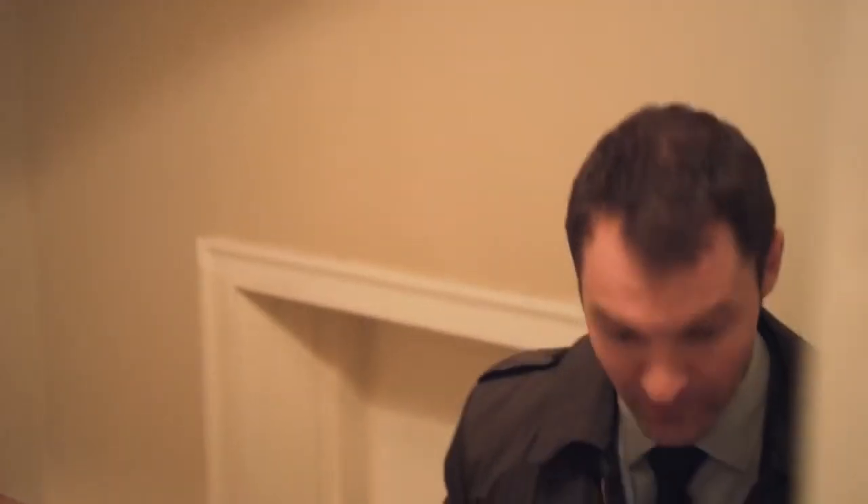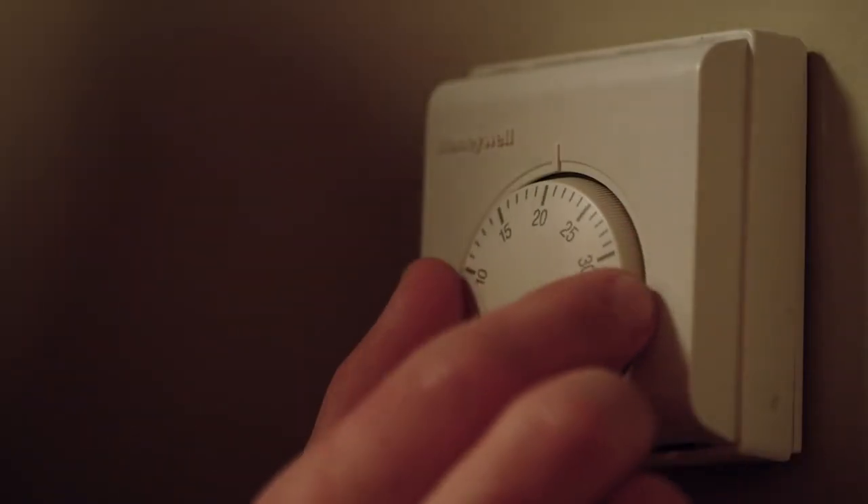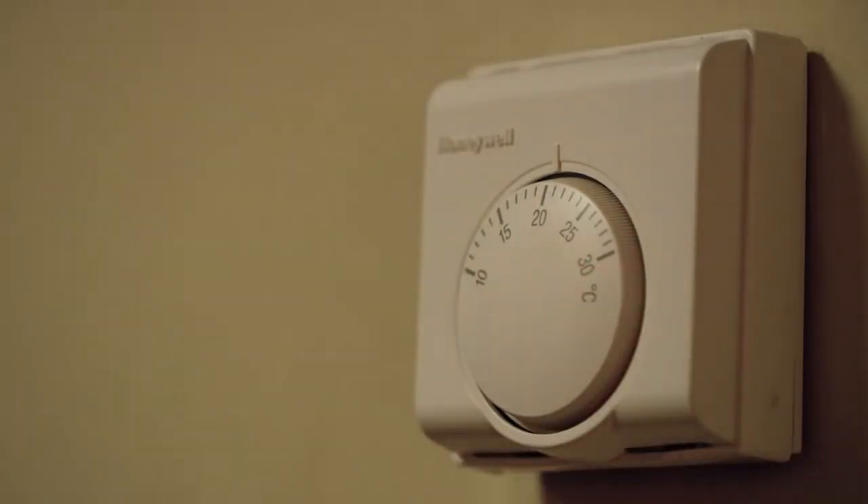It's about little things that make a big difference, like simply switching your lights off when you're not using them, or turning your thermostat down by just one degree, which could save you money and make a real difference to the environment.